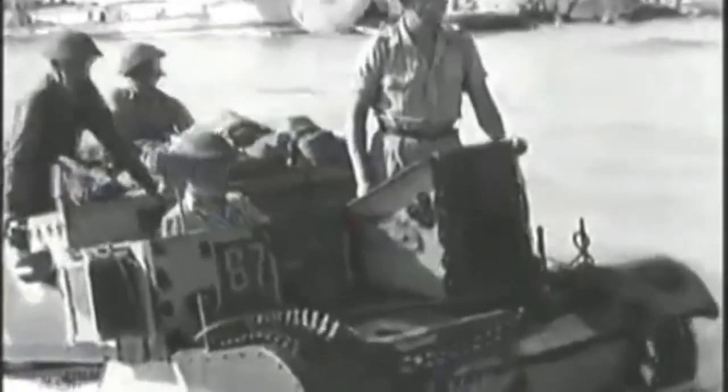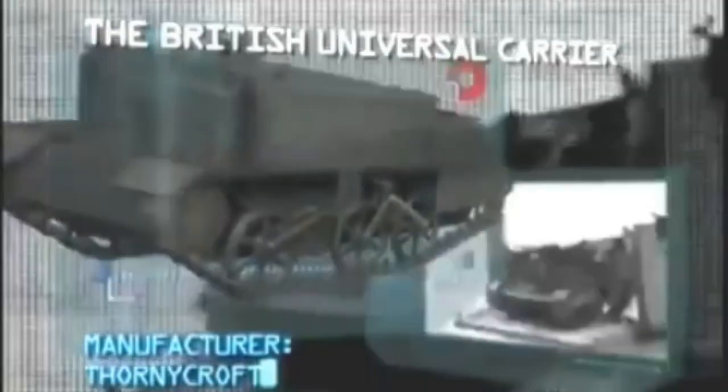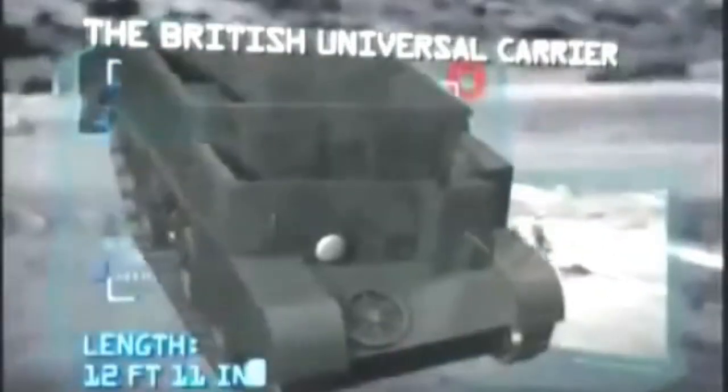Coming up: the oldest and smallest vehicle in our list, but one with a big heart that became the unsung hero of the British Army — the British Universal Carrier. Manufacturer: Thorneycroft. Power plant: one Ford 85 brake horsepower engine. Maximum speed: 30 miles per hour. Carrying capacity: two crew and four troops. Armor: 0.35 inches. Armament: one .303 machine gun. Range: 130 miles.